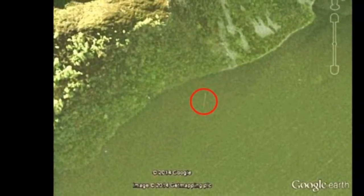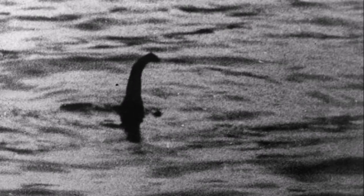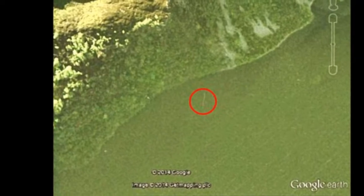A Swedish monster spotter has won a £2,000 prize for a picture he took of the legendary Scottish creature, without leaving his home in Stockholm. Jarn Shostrand, 52, spotted a long thin object in the water on Google Earth, after he logged on to his computer 800 miles away. Mr Shostrand, who has never visited Scotland, won the best Loch Ness monster sighting of 2014 in an annual competition run by bookmaker William Hill.